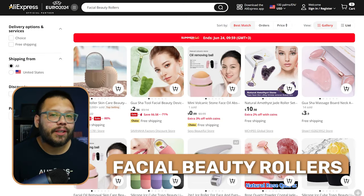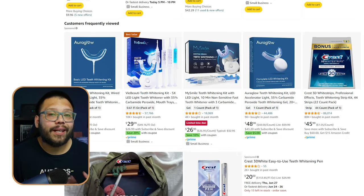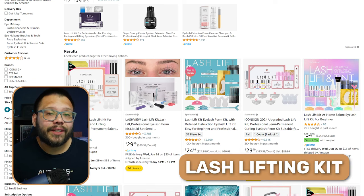In the health and beauty care niche, some of the best products to dropship include facial beauty rollers, makeup brush sets, anti-snoring mouthpieces, makeup brush cleaners, neck massagers, electronic teeth whiteners, IPL laser removers, lash lifting kits, and black hair removers. As a quick pro tip, one huge opportunity this niche brings is the ability to upsell or sell in bundles. When you offer almost any product here, chances are people are going to purchase it along with something else. Bundling different products, like various types of makeup brushes, lets you increase your average order value on almost every single sale.